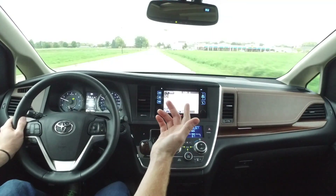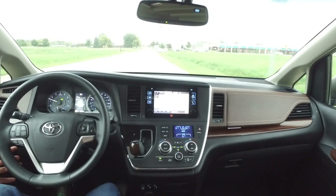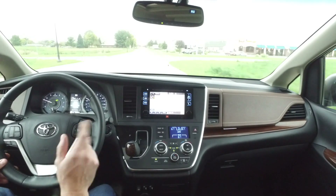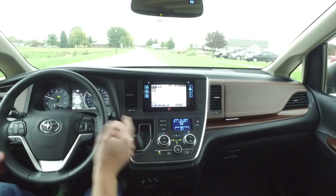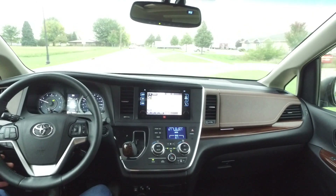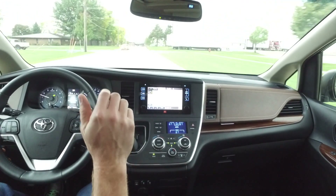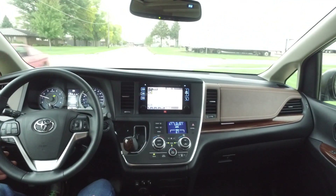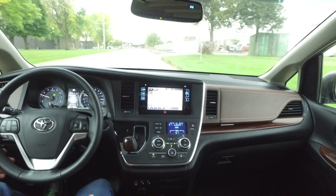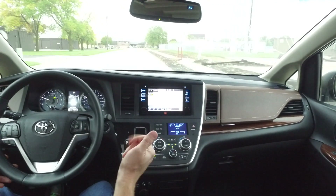Hello again everyone — we're out today in a 2016 Toyota Sienna, this is a Limited Premium edition with 14,000 miles. Beautiful white exterior, all blacked out interior with brown leather seats throughout. This is a Limited Premium — it is completely loaded up. Lots of safety features: traction control, parking sensors, blind spot monitoring, power windows, mirrors, and locks.